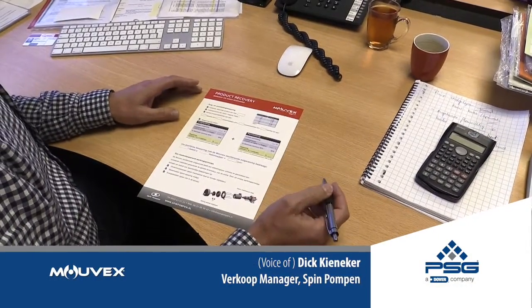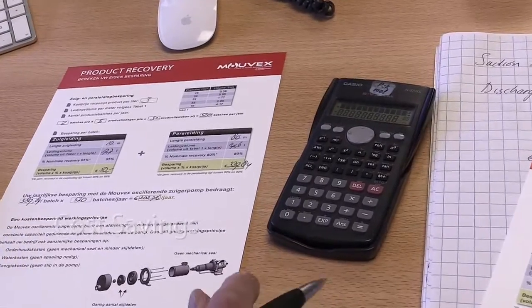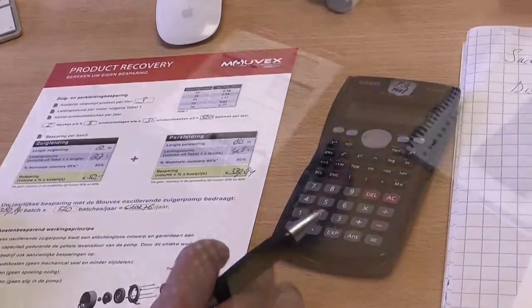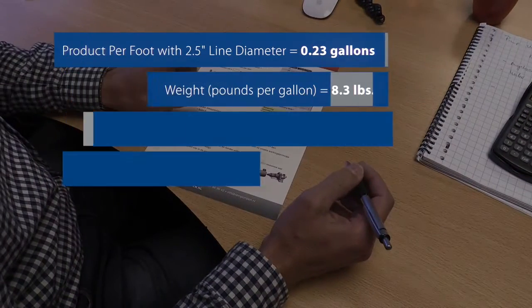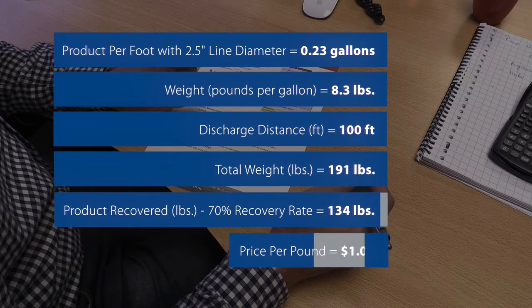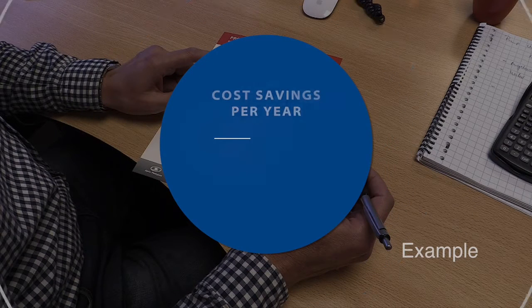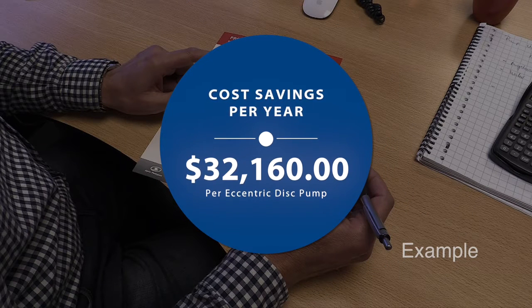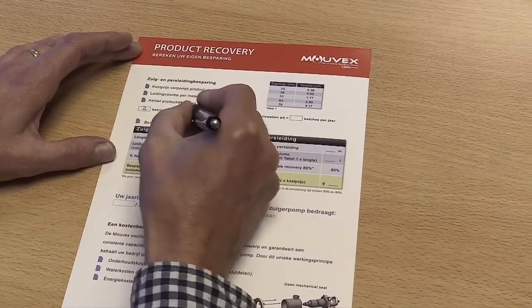Product recovery can help you to save quite a lot of money. I have a product recovery saving calculator here in front of me. It's something that we can use manually to have an idea of the investment and savings you can achieve. It's really an interesting issue to discuss.